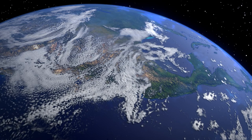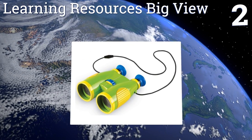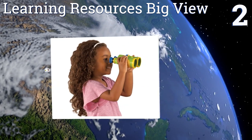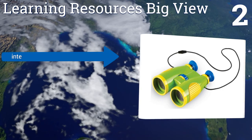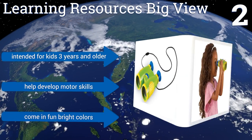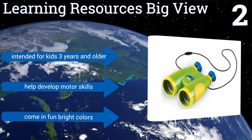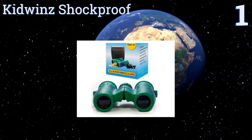At number 2, the Learning Resources Big View binoculars make a great introductory pair for any child just learning how to use binoculars. They're capable of six times magnification, which is enough to bring far away objects into view without being disorienting for youngsters. These are intended for kids three years and older and can help develop motor skills. They come in fun bright colors.